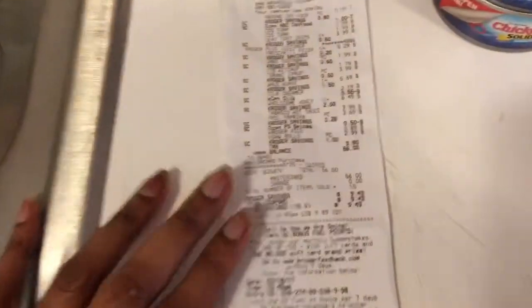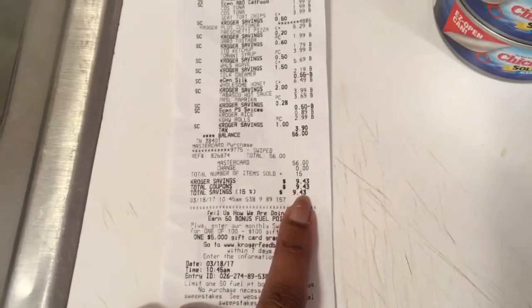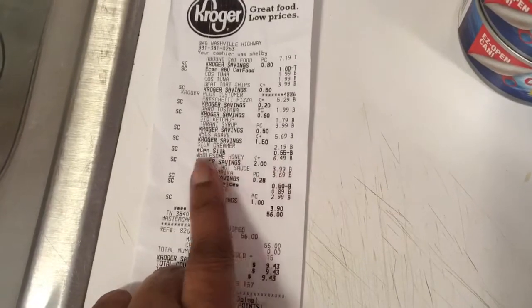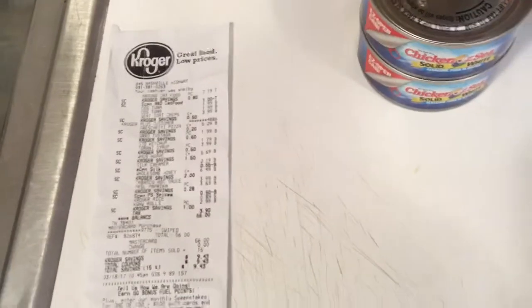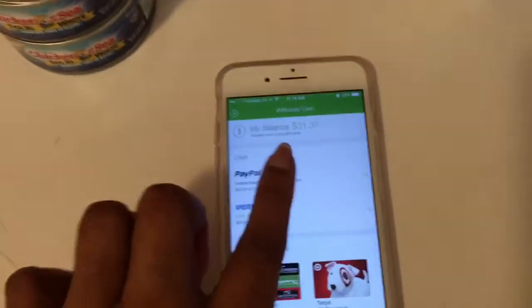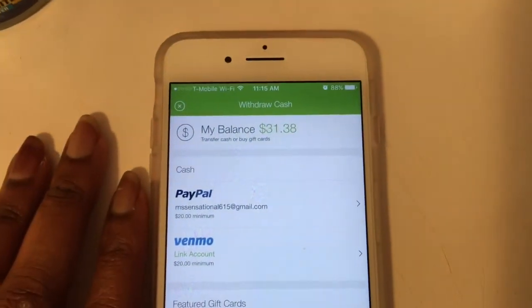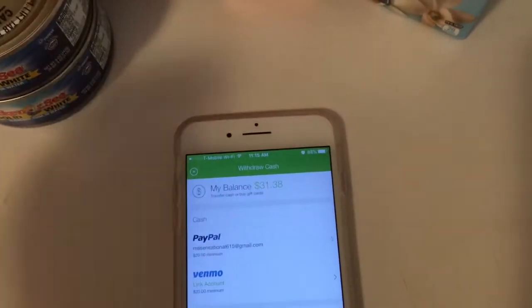So all in all, this is what I spent: $56. My Kroger savings — everything that I loaded to my card — was $9.43. You can see everything here. So you can't beat that — there was $9 savings. And then with me scanning these items into the app, there is my balance now, they've already updated it. So now I have a total of $31.38, and if I wanted to cash out I could hit PayPal and it would send $31.38 to my PayPal right now. So that was $5 instantly.